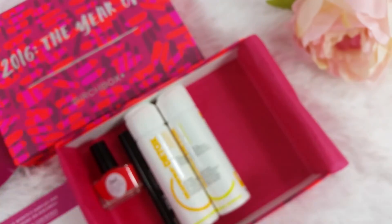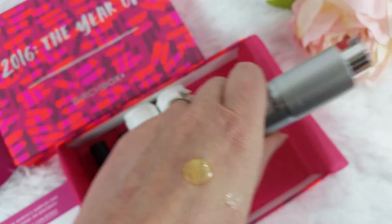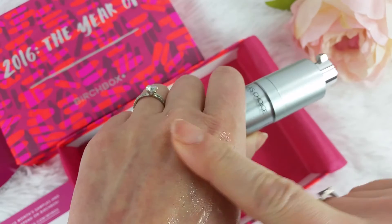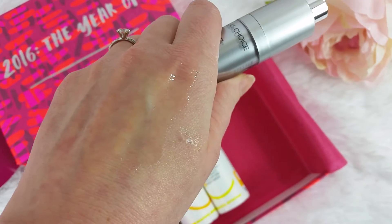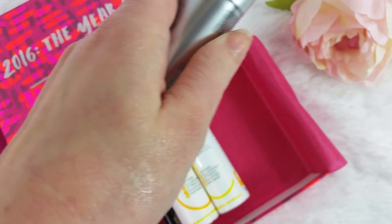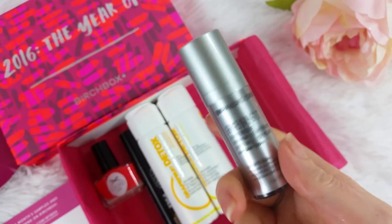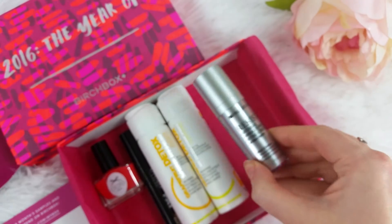It has squalene in it to keep your moisture levels up. It's a really nice serum and it goes on super smooth. I like the texture — it is a little oily because it has oil in it, but it's not sticky or gross oily. This serum itself is like $15 and I actually bought it previously from the Paula's Choice website — that's how much I love this product.